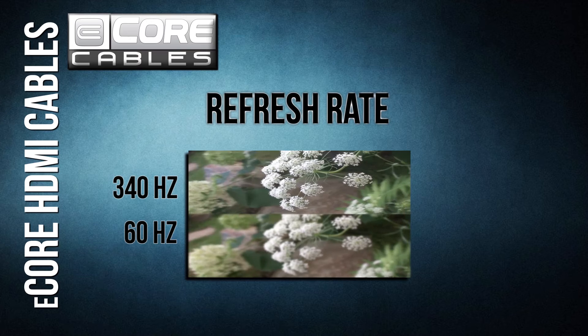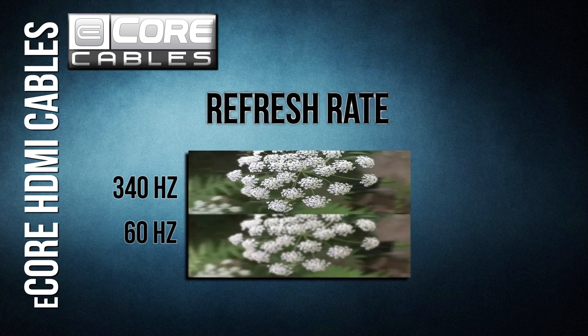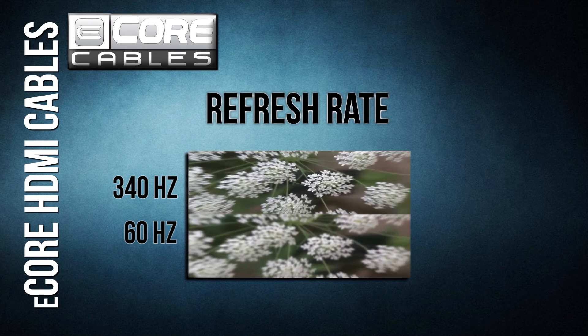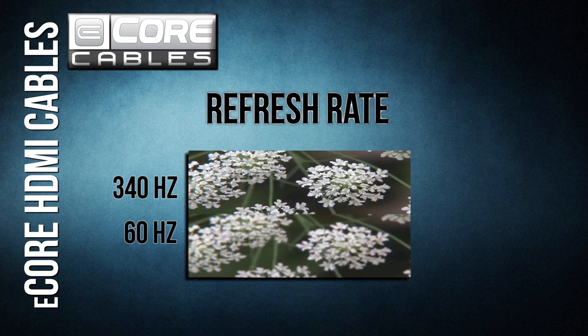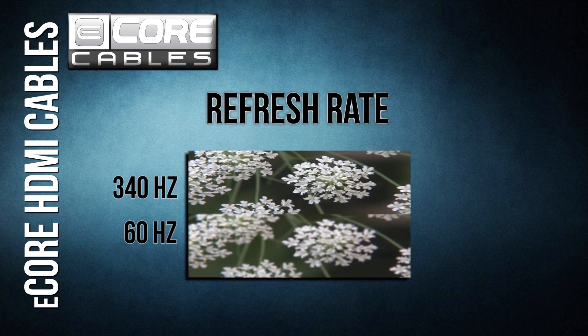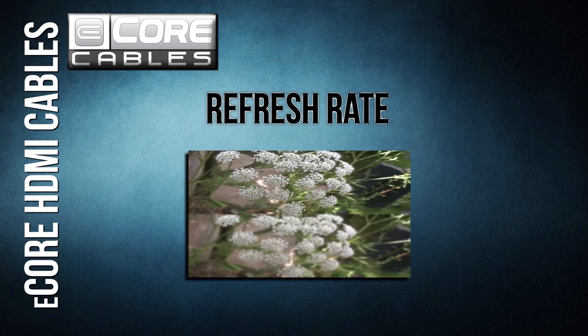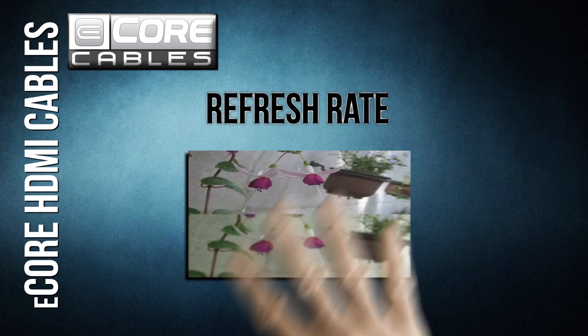340 MHz Refresh Rate: one common problem with early high-definition televisions was slow refresh rates. This caused motion blur and was especially noticeable during sporting events and action scenes in movies. However, those days are gone and your images will now be crystal clear, no matter what's on the screen.